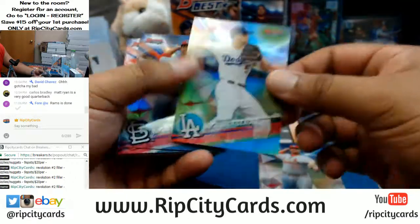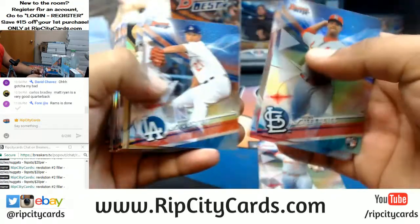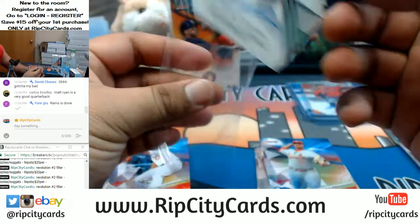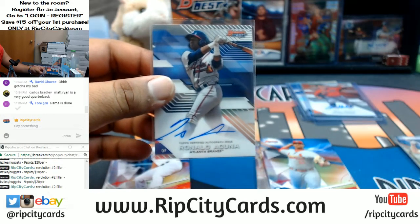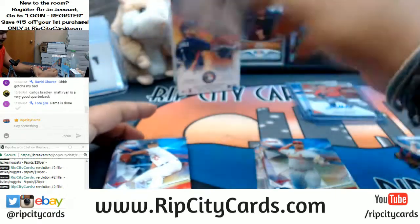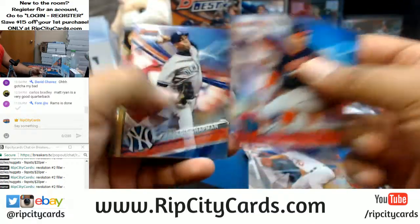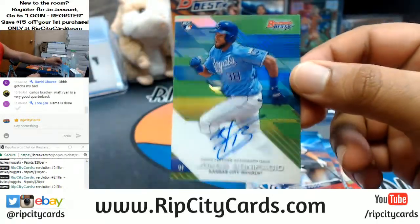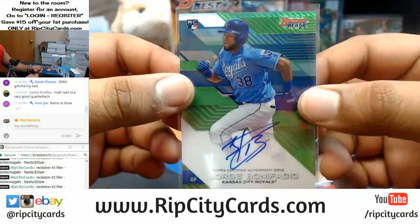Alright, what's possible in this box? Corey Seager of the Dodgers numbered to 99. Ronald Acuna for the Braves — that is a good card, people. In case you were wondering what a good card looks like, there's the proof. Jorge Bonifacio of the Royals — green, numbered 299 — very nice auto.